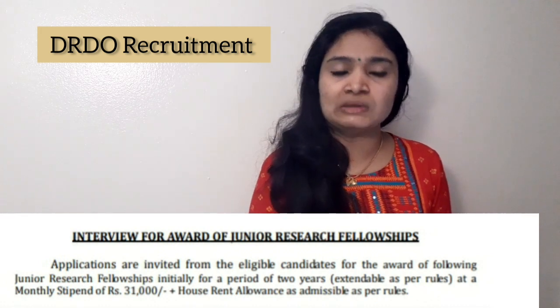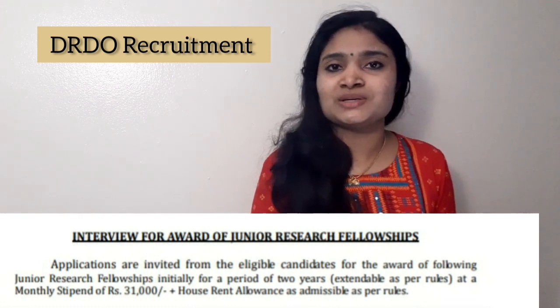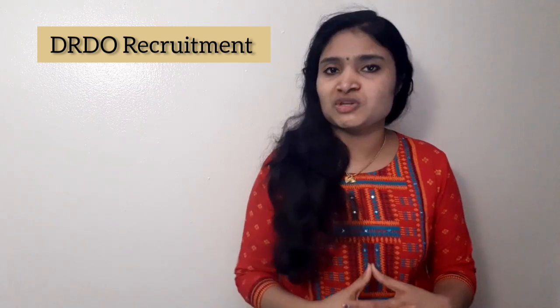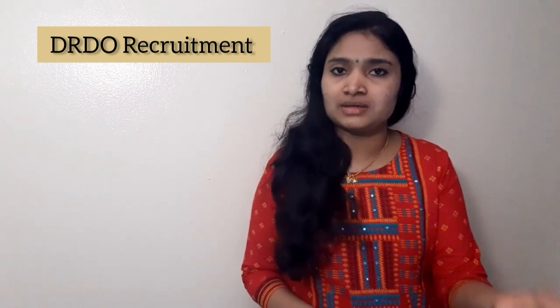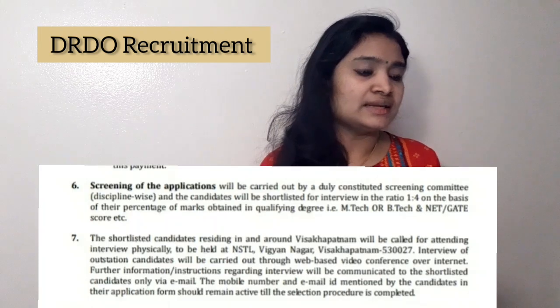The stipend offered is ₹31,000 rupees. The period of the Junior Research Fellowship is two years, but it is extendable as per the rules — it will be extended based on the progress of the project. That covers the duration and stipend details.